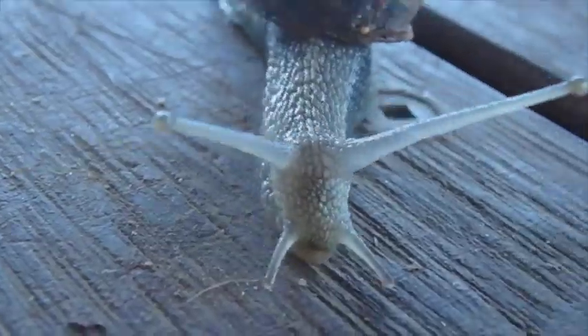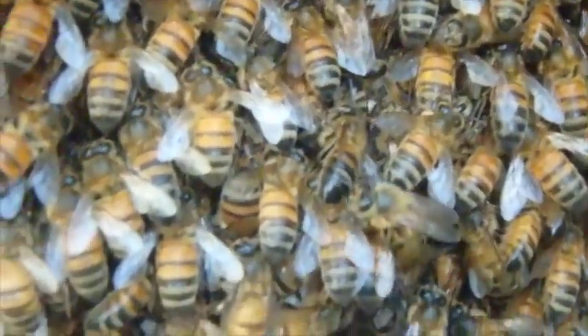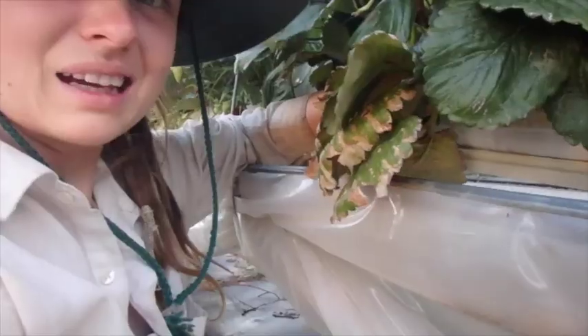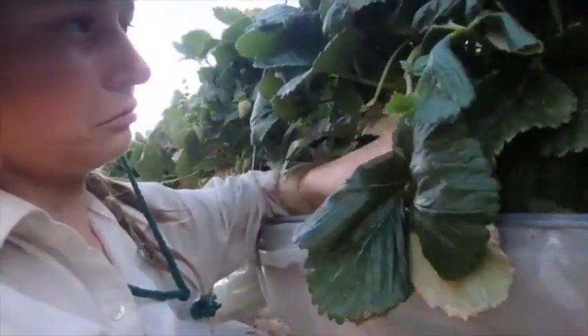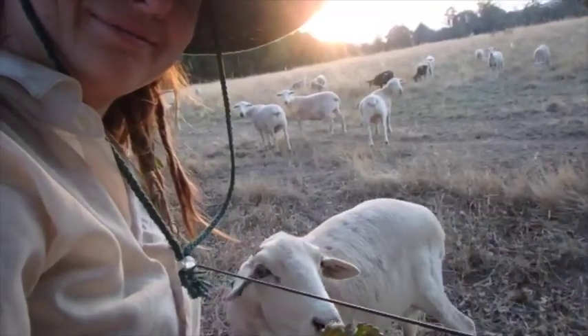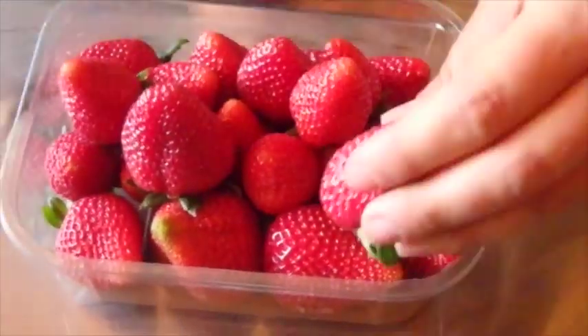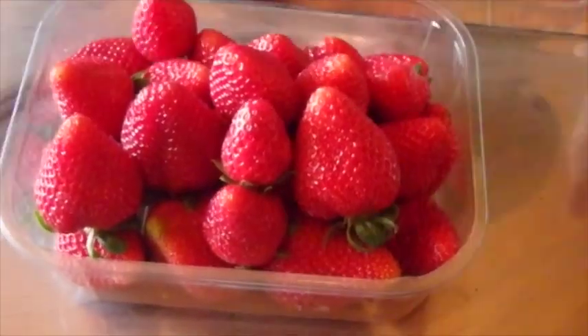We've got to protect the strawberries from these varmints too — give me your berries! You have to make sure they get pollinated. You've got to clean them. You've got to keep the sheep happy. You've got to package them up nice and pretty, and get them ready to go!